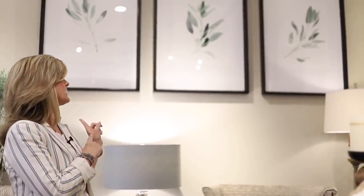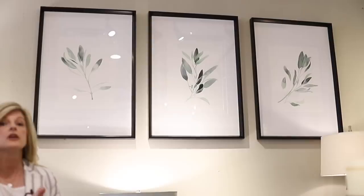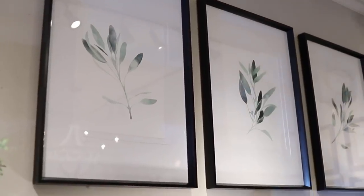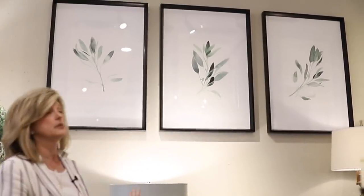The one thing I've been really excited to show you is the new artwork behind me. These are beautiful — they're watercolor sage. The size and price are so perfect because a lot of times my clients struggle with what to put above the couch. Usually the artwork is too small or there are too many little things going on, but these three prints would be absolutely perfect above a couch.